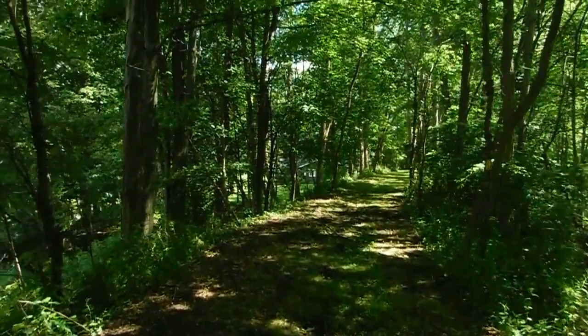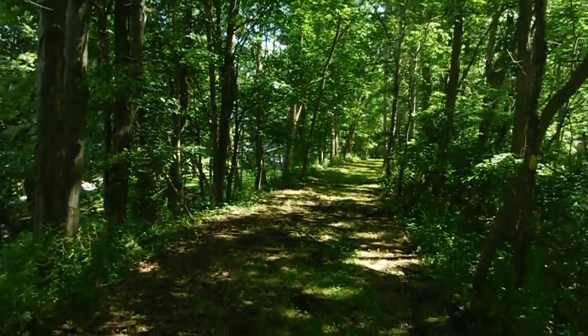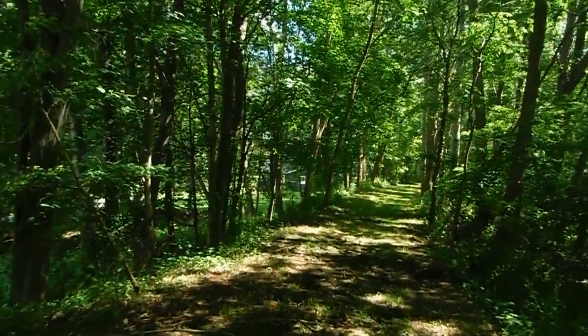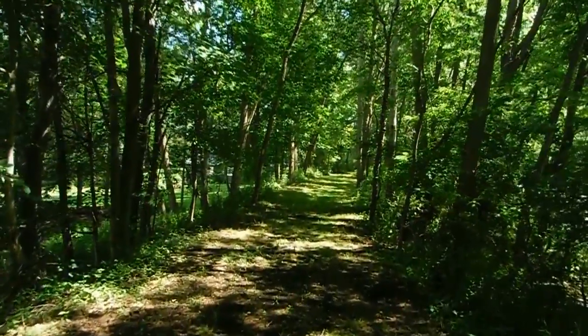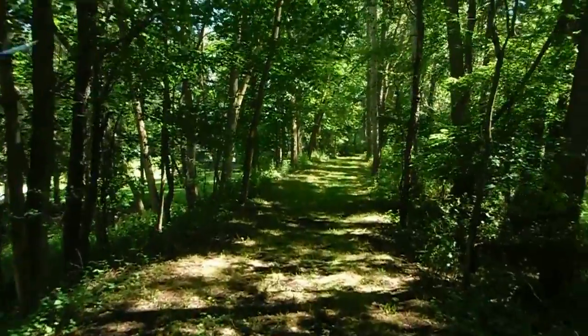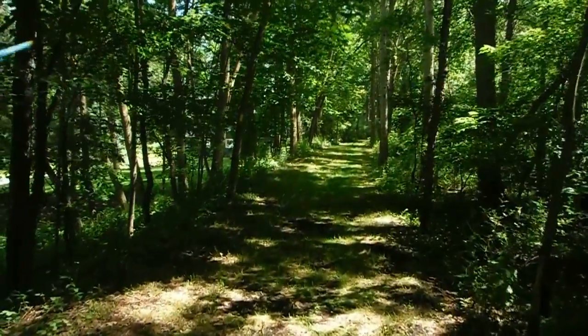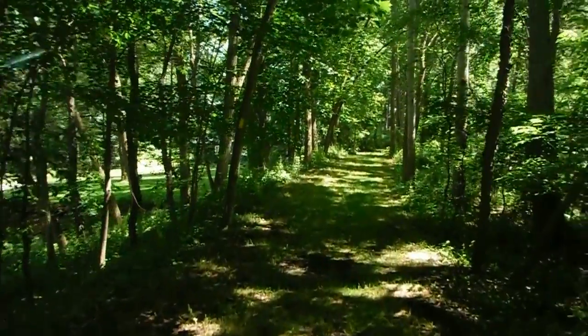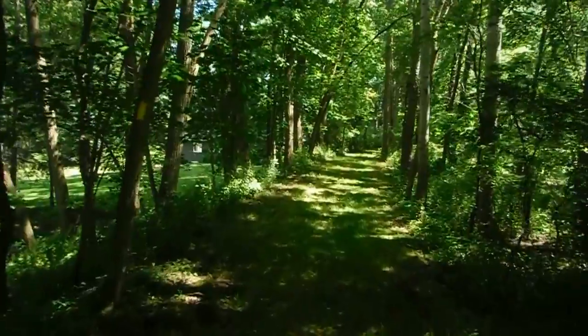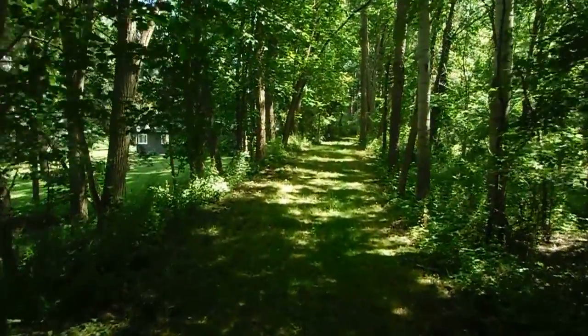I've already done a couple of tree identification videos for trees that are larger, more well-known, or otherwise more valuable to loggers, but today I wanted to spend some time talking about understory species — species that never get that large and maybe people don't know quite as well.